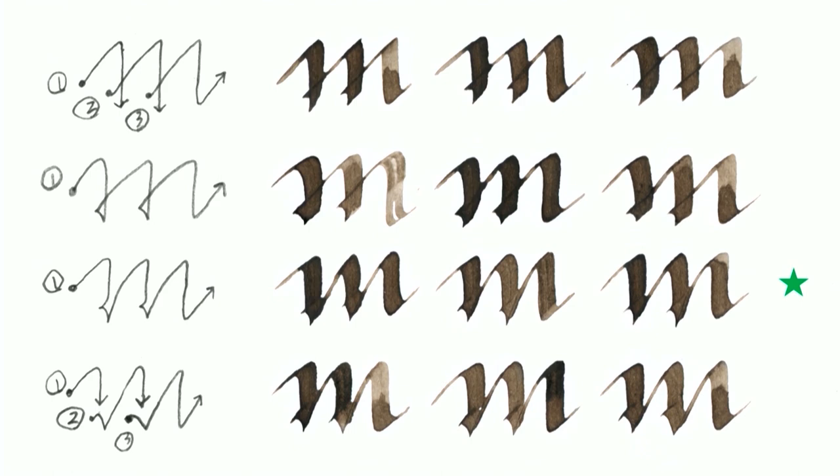I needed to do detective work for some letters, such as this M. I was using the logic that the scribe would want to be as efficient as possible — getting the most precision the fastest way possible. If you look at the top row of M's, I was trying a method where I was lifting my pen twice and stabbing each letter, which created little triangle ink wells. It seemed really laborious and time-consuming. Eventually I concluded it was probably the method in the third row, where you stop and adjust the pen angle twice, but you don't have to lift it.